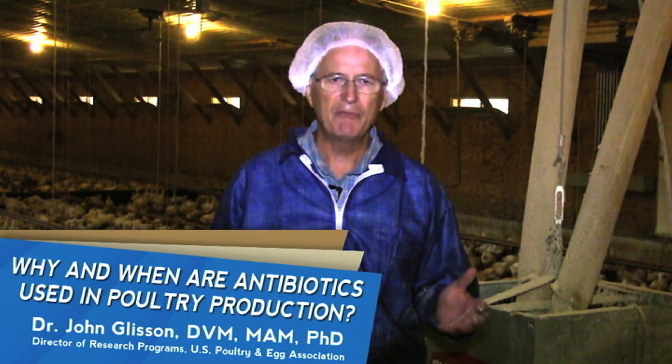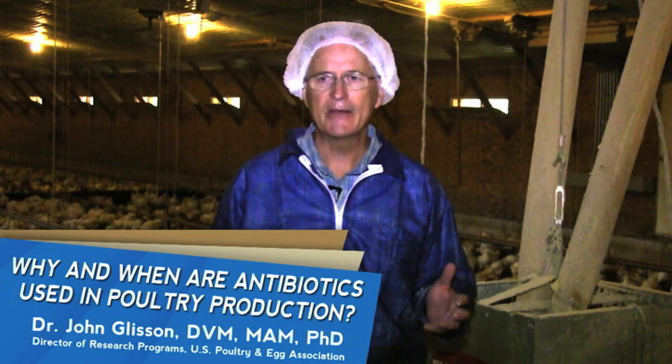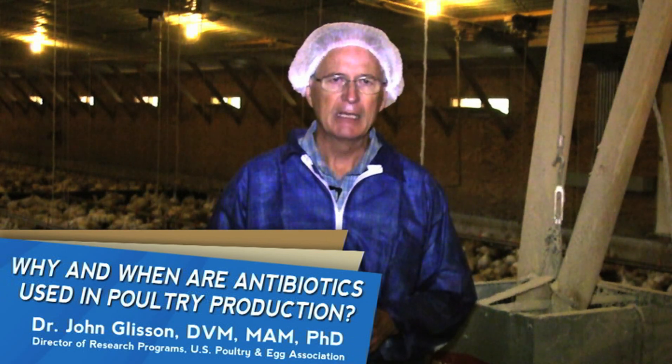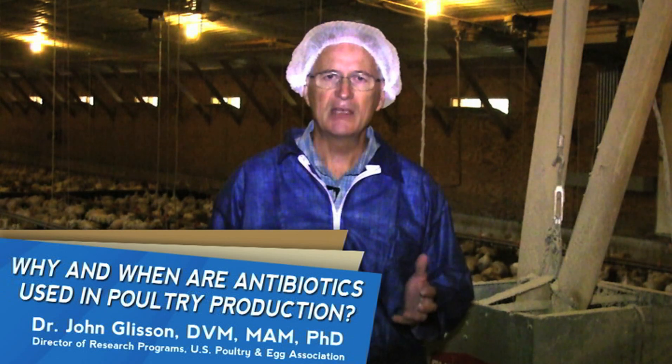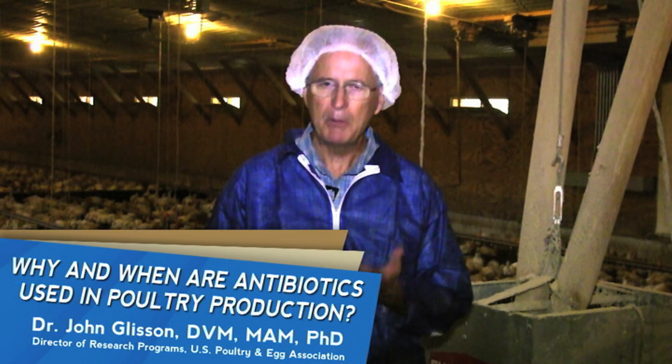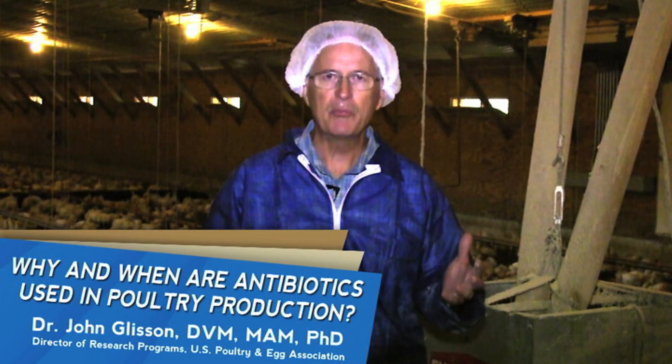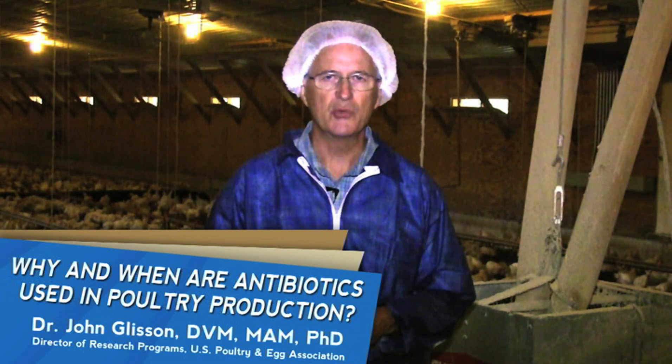But even still, some flocks get sick and there's a necessary time to treat these birds. So within the poultry industry, antibiotics play a very essential role in keeping birds healthy, treating diseases, and producing a healthy and wholesome product for the consumer.